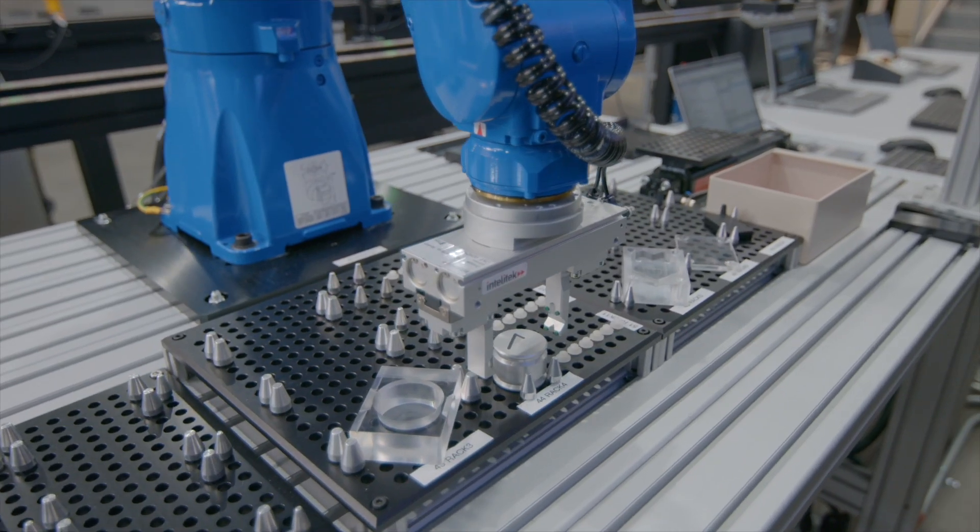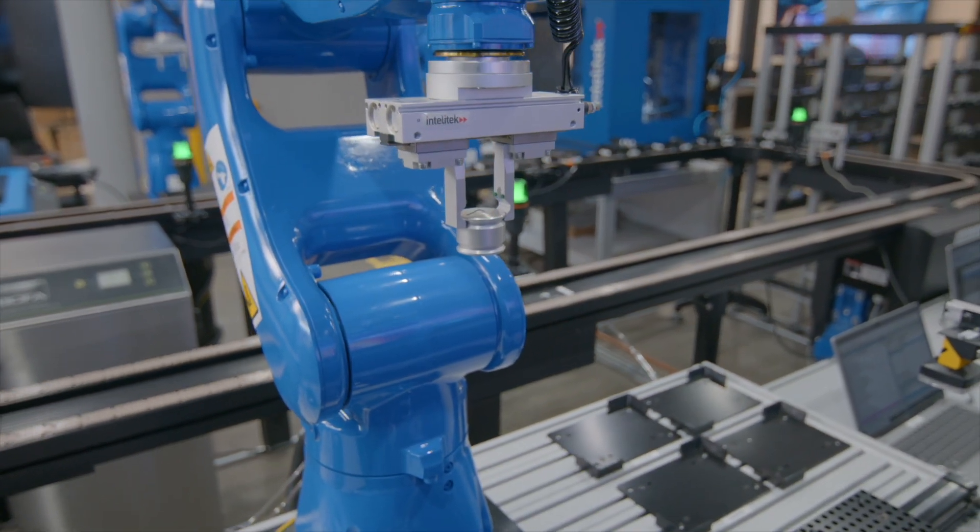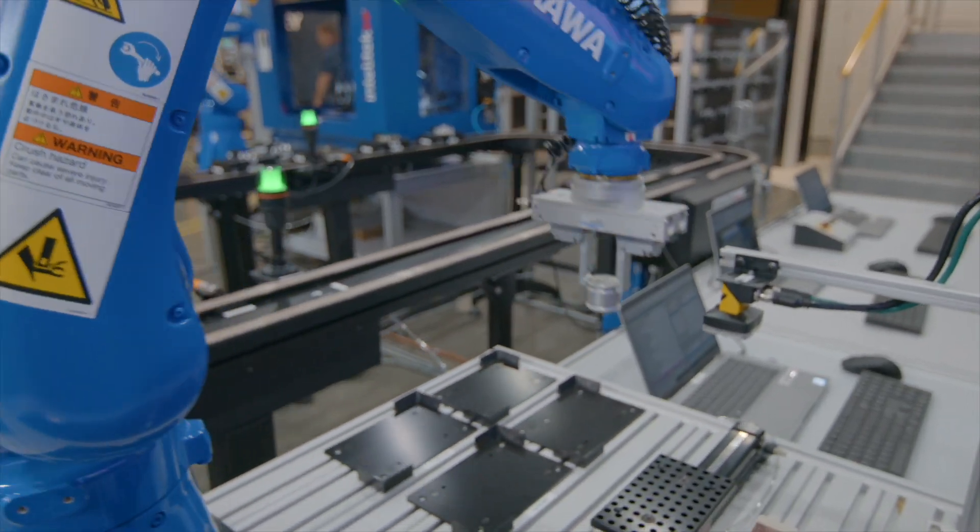Using articulated arm robots, Smart Sim 4.0 can arrange multiple parts made in the machining stations and assemble the parts to manufacture several different products.